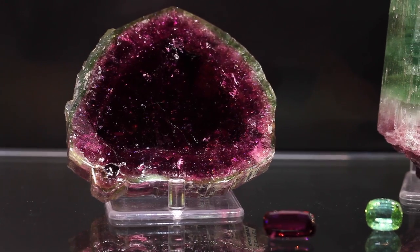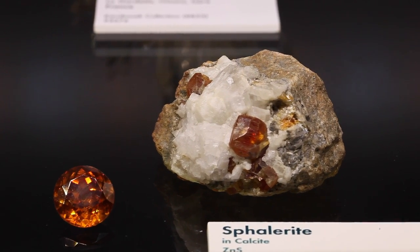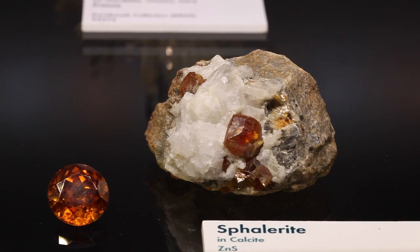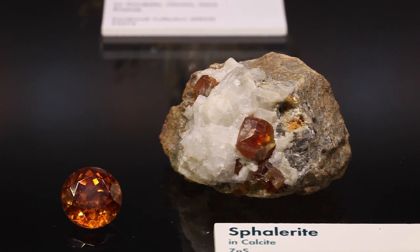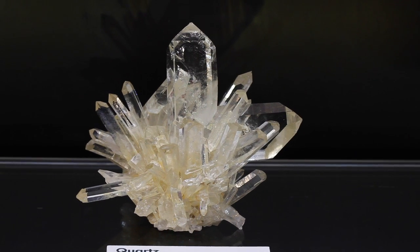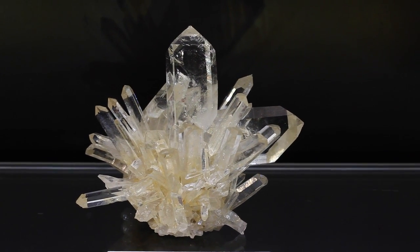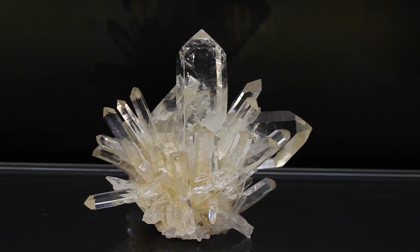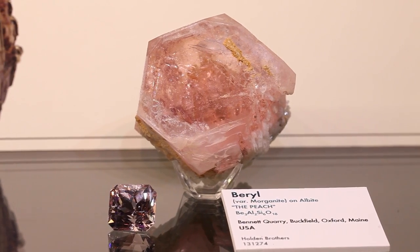The strength of the Harvard collection is New England — the New England region, and it's a rare species. We have a lot of tourmalines from Maine and Connecticut, but mainly tourmalines from Maine. We also have — have you seen the peach, the Rose of Maine? Yes. That's on display — it's a beautiful, marvelous morganite.